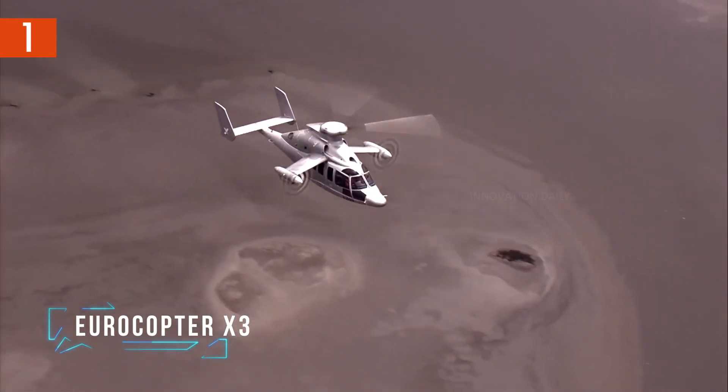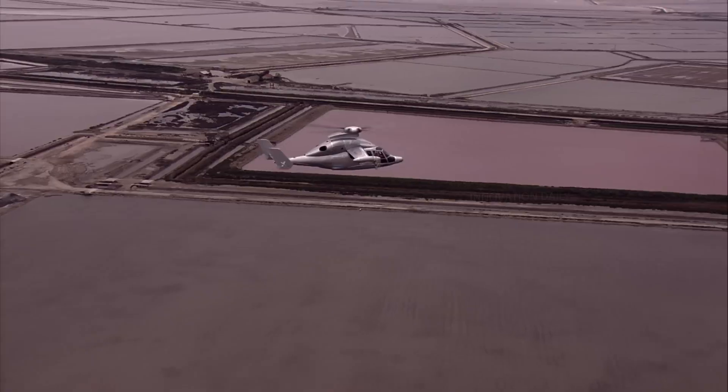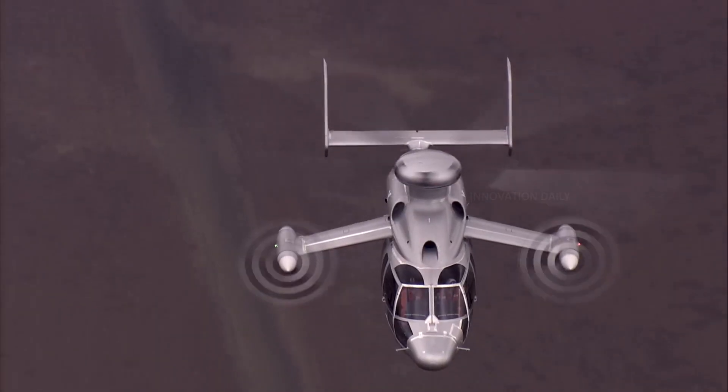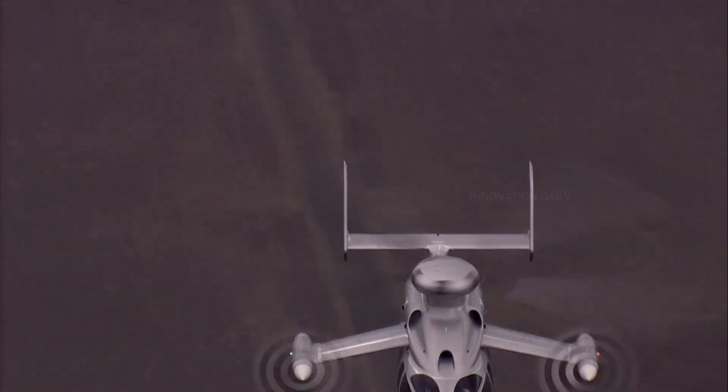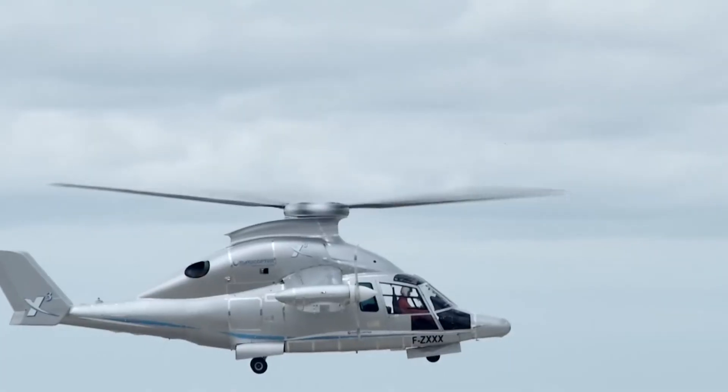Buckle up for a ride on the Eurocopter X3, an extraordinary helicopter that blurs the line between helicopters and airplanes. Known for its jaw-dropping speed and cutting-edge design, the X3 has earned its place in aviation history books as a hybrid that sets new benchmarks for air travel.